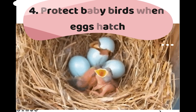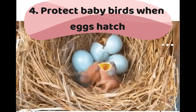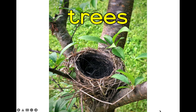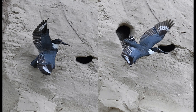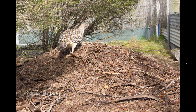Birds also build nests to protect the baby birds when they hatch. Did you know that some birds build their nests in holes in riverbanks and trees? Take a look at this kingfisher — it is flying to its nest in a hole in a riverbank. Some birds build their nests on the ground.